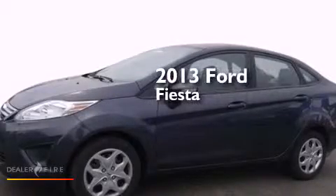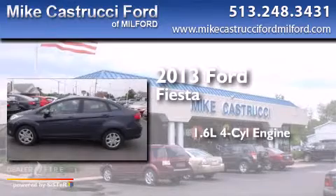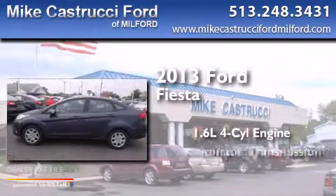This is a 2013 Ford Fiesta. It features a 1.6-liter, four-cylinder engine and an automatic transmission.